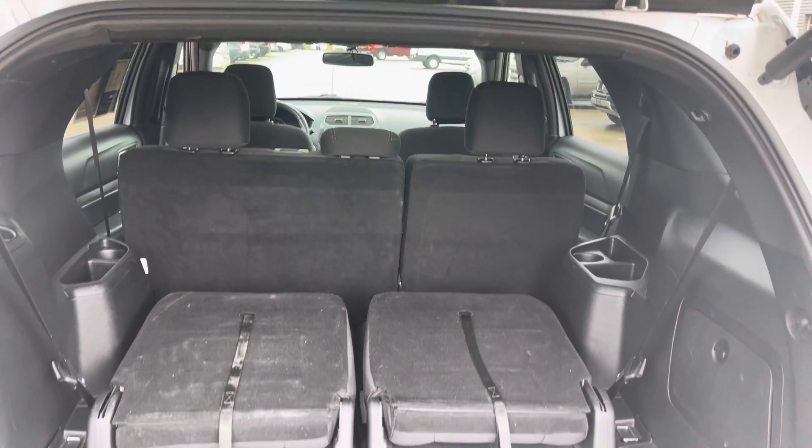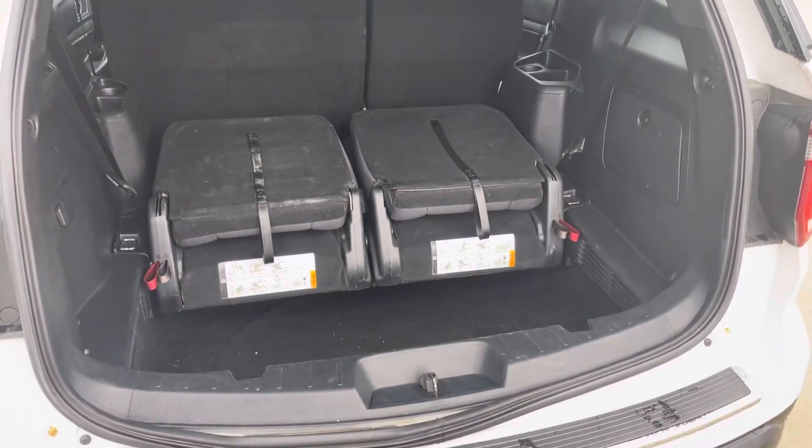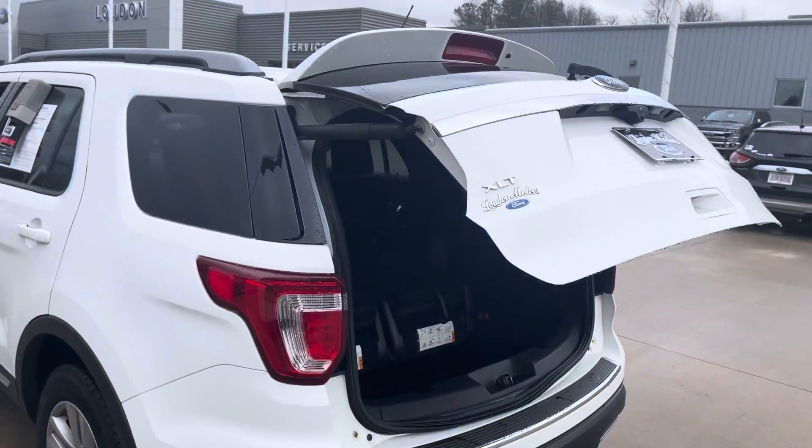The 3rd row seat will fold flat down into the floor if needed. Power liftgate.